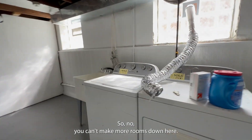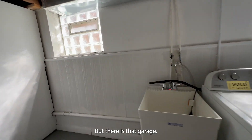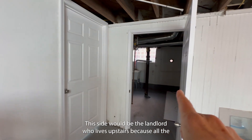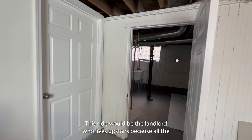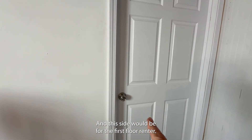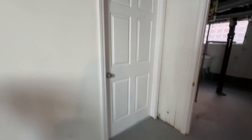You can't make more rooms down here, but there is that garage. Quick correction: this side would be the landlord who lives upstairs because all the mechanicals are in there, and this side would be for the first-floor renter.